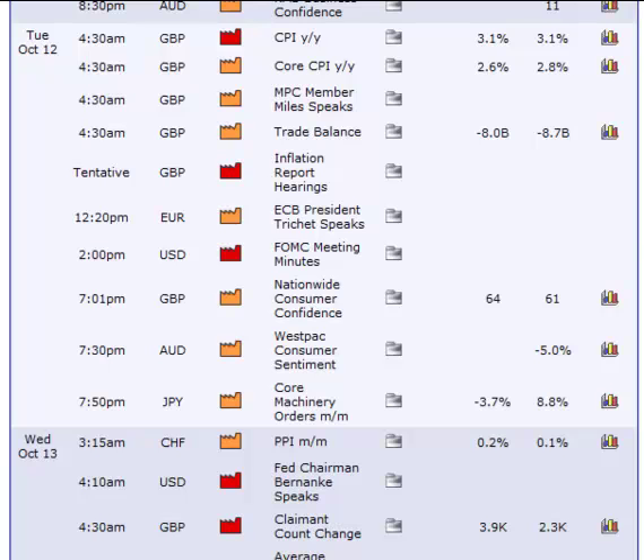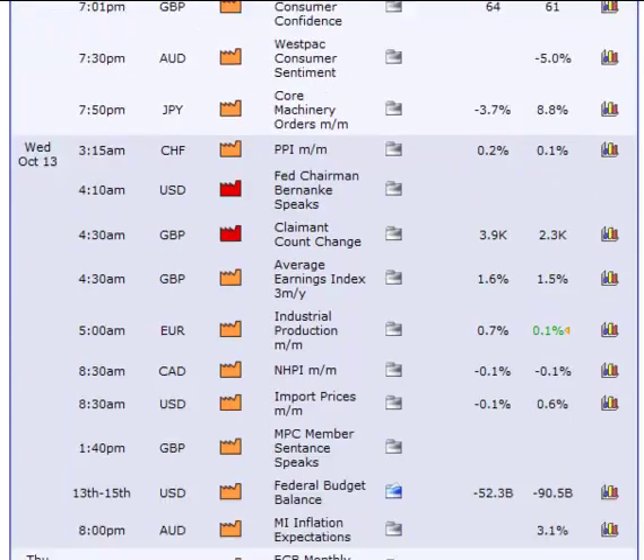In summation on Tuesday I would still get up and trade the Euro session. Just be cautious around 4:30 because of the British Pound report. They may also update this inflation report hearing so you will need to keep a check on that.